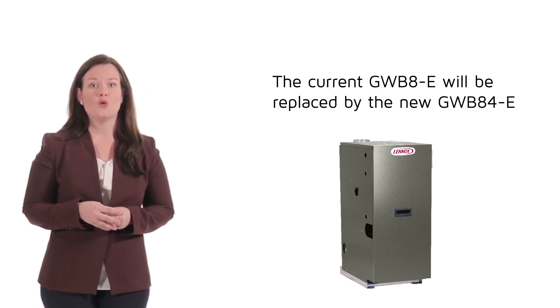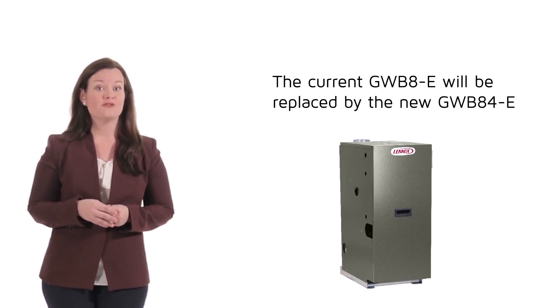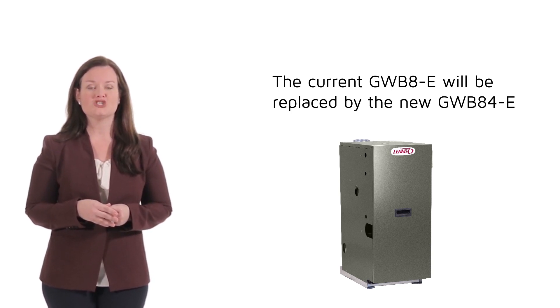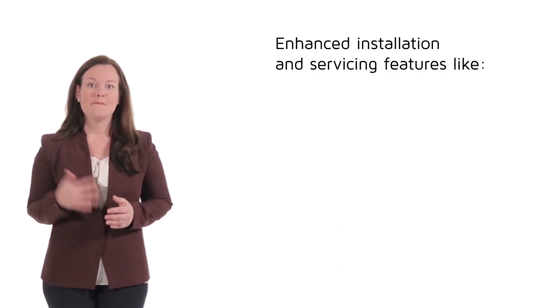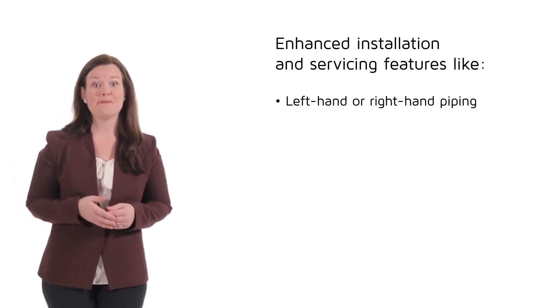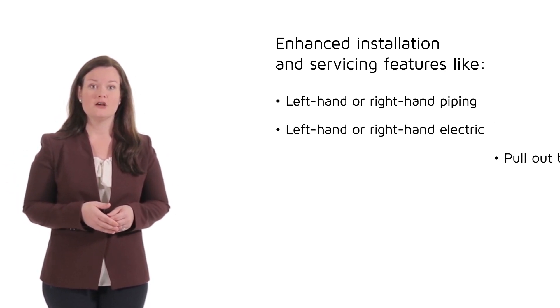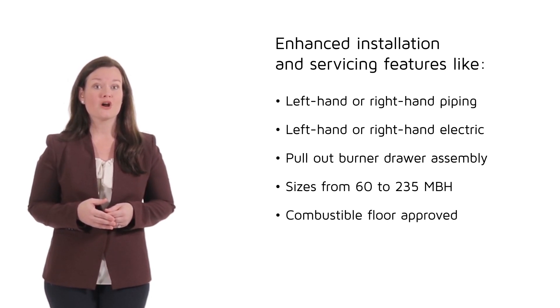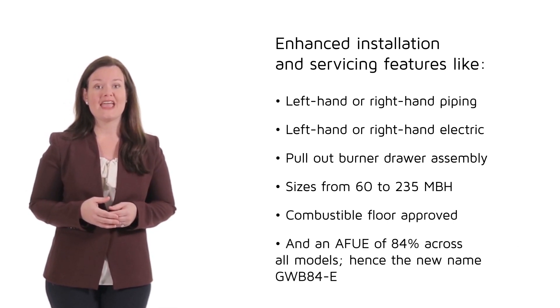Change number one: the current GWB8-E will be replaced by the new GWB8-4-E. The standard efficiency gas-fired boiler will have the same basic operation as our current GWB8-E, but with some enhanced installation and servicing features like left-hand or right-hand piping, left-hand or right-hand electric, pull-out burner drawer assembly, sizes from 60 to 235 MBH, combustible floor approved, and an AFUE of 84% across all models — hence the new name GWB8-4-E.